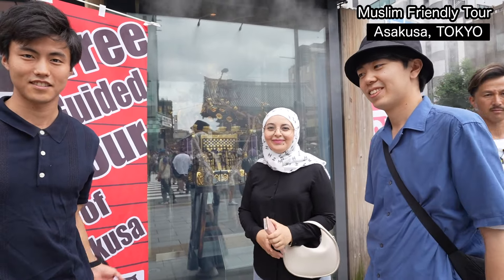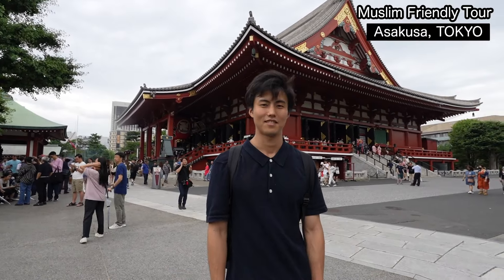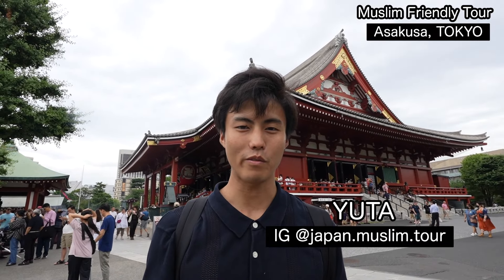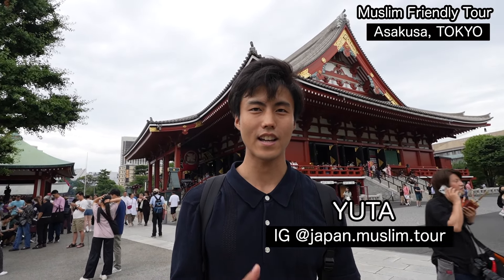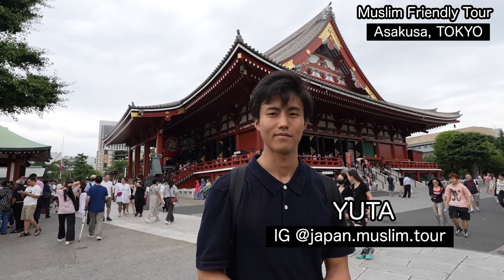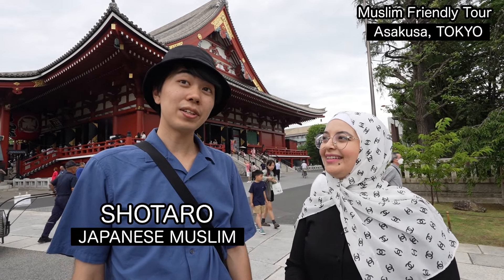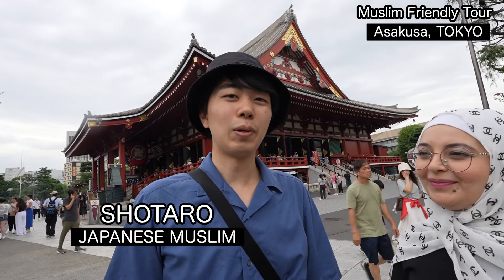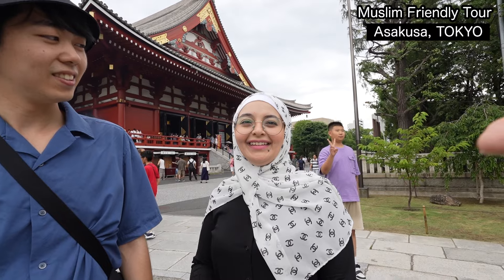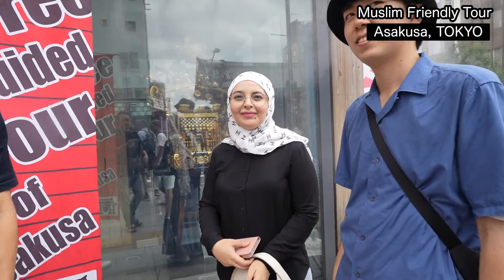So today they are the guides for the Asakusa area for Muslim tours. Please introduce yourself. My name is Yuta, and I provide Muslim-friendly tours in Asakusa and Tokyo area. Assalamualaikum — we are tour guides in Tokyo for Muslims and Arabs. My name is Shotaro. I am Japanese Muslim, and my Muslim name is Mahmoud. My name is Omnia. I'm Palestinian living in Japan, and he's my husband.